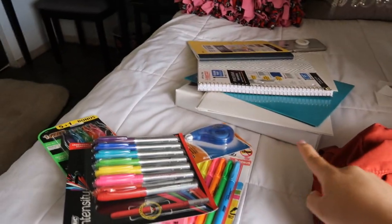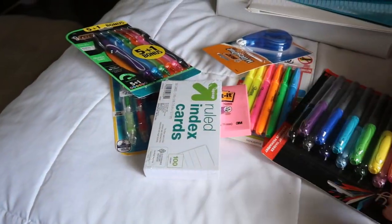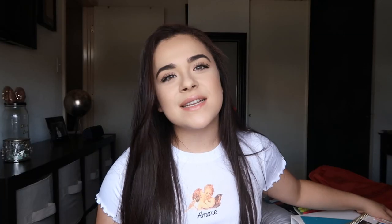So that's all the stuff I got you guys for the giveaway — the backpack, all the notebooks over there, and all the markers, pencils, and highlighters over here. This is everything that's going to be in this giveaway. I hope you guys like the stuff I picked — I really like it all, and this is stuff that I would actually use myself.